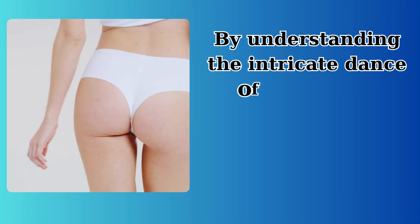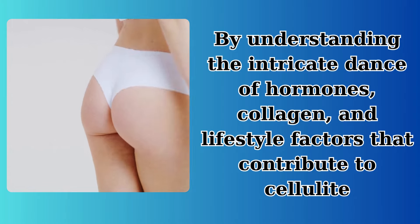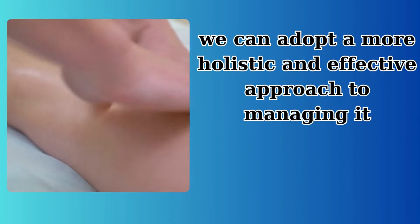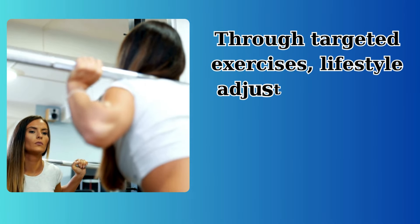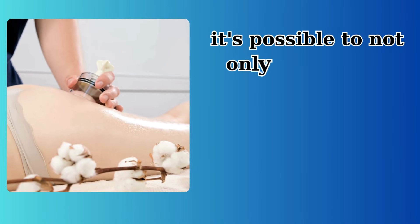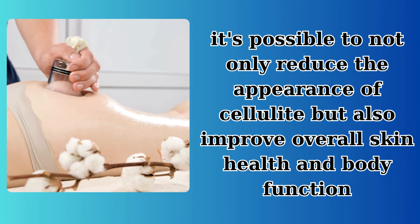By understanding the intricate dance of hormones, collagen, and lifestyle factors that contribute to cellulite, we can adopt a more holistic and effective approach to managing it. Through targeted exercises, lifestyle adjustments, and patience, it's possible to not only reduce the appearance of cellulite but also improve overall skin health and body function.